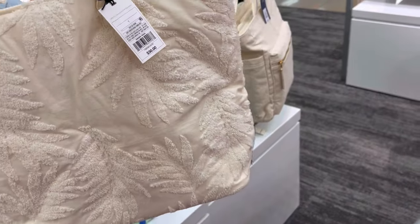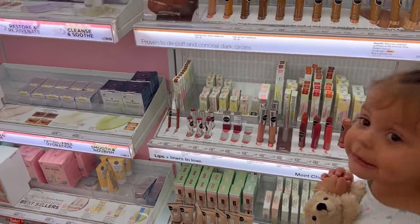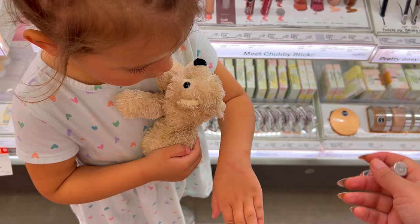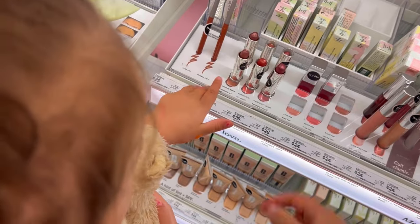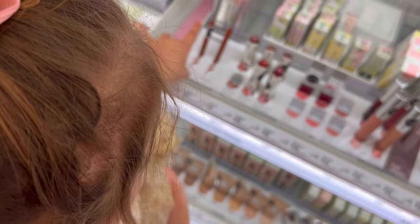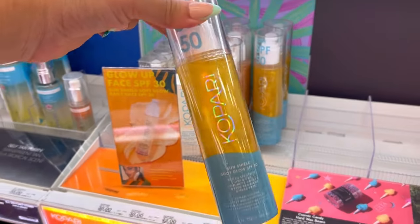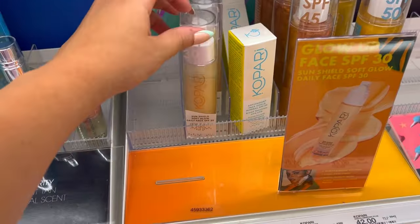This bag is $30 — I love the straps, I'm kind of obsessed with them. The other side is just plain. Want to try it? That's pretty, and that one too. Moving on to beauty products — there's a daily after shave serum, and Kopari Sunshield Body Glow SPF 50, a rose gold Sunshield Body Glow SPF 45, and a daily face SPF 30.